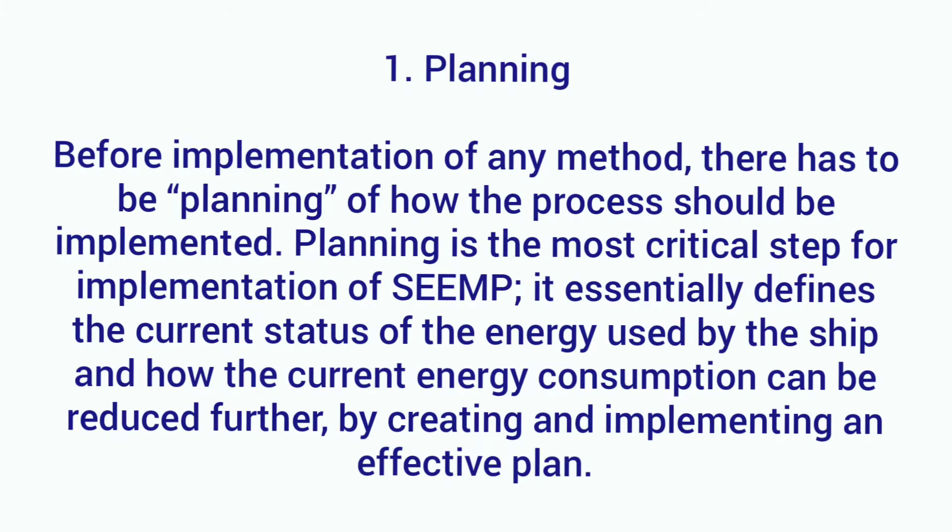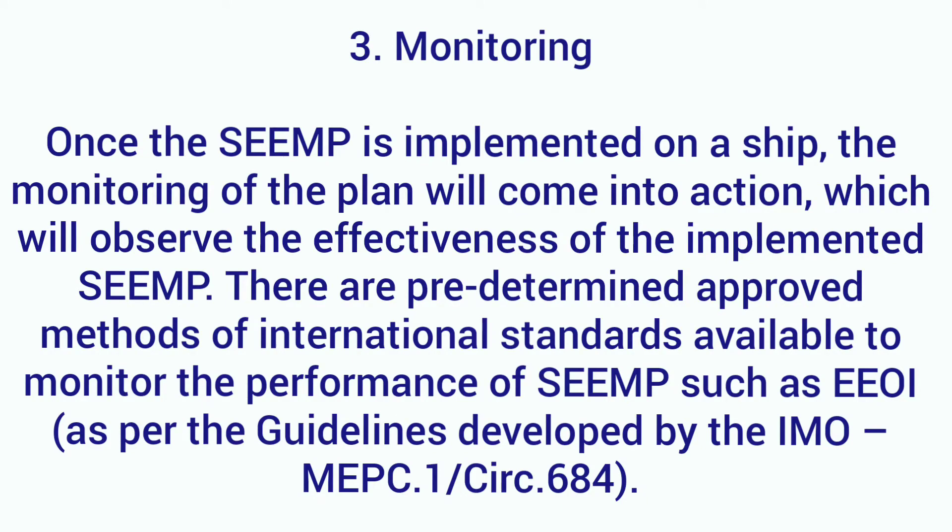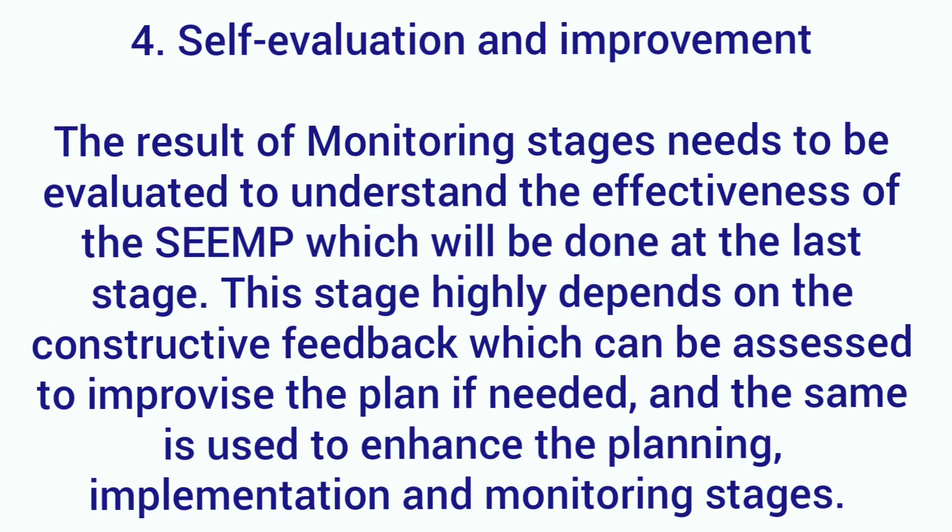Once you have the plan, you need to implement it. In the Implementation stage, the plan made in Stage 1 is implemented — all the areas identified where savings can be made, the savings begin. The third stage is Monitoring: you collect data on what the consumption has been so far, and after making energy-saving changes, how much fuel is being saved. Finally, the Evaluation stage: the results of the Monitoring stage are evaluated, the effectiveness of the SEEMP is assessed, and based on that assessment, further improvements can be discussed and made.